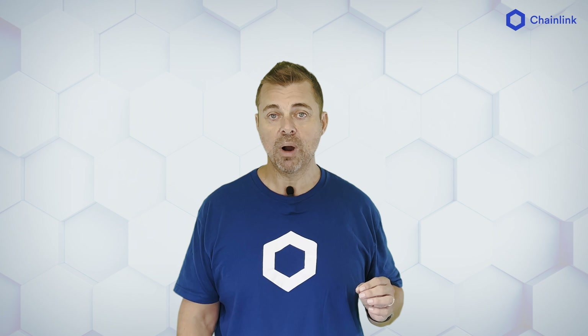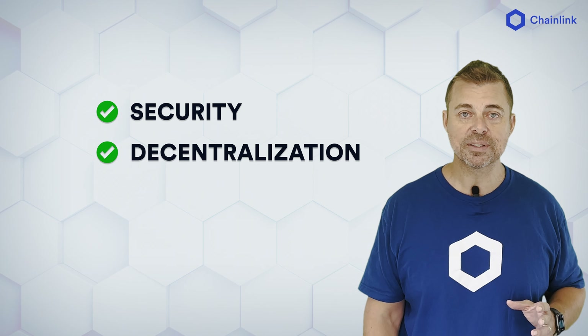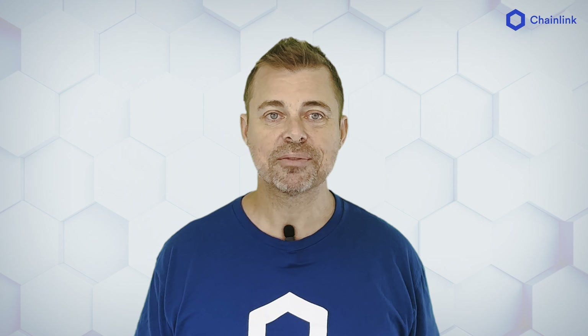But just bringing data from the real world to DeFi protocols isn't enough. It must be done in a secure, resilient, and reliable way. APIs and centralized Oracles are vulnerable to hacks. What is required is battle-tested security, multiple layers of decentralization, and resilience — like Chainlink price feeds.